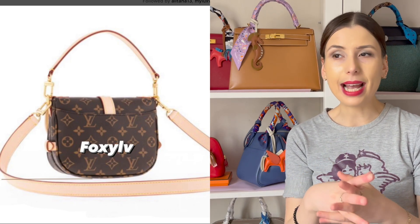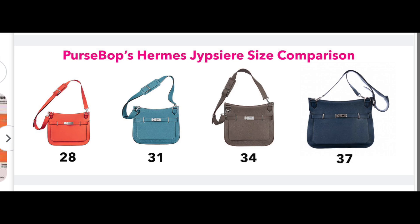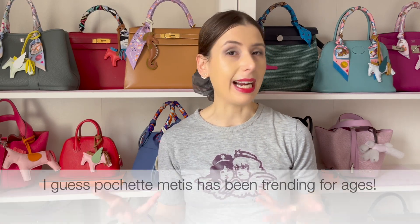I wonder now that they're doing the mini Samu whether they'll also release a Samu 30 like they used to, or a size 34, or maybe even a 28 or 25. I do see messenger style bags coming back in fashion, and hobo bags are also coming back — we've seen a lot of them over the last few months. The last few years we've been into mini crossbody bags, but I think the silhouette might be changing again toward messenger and hobo styles.